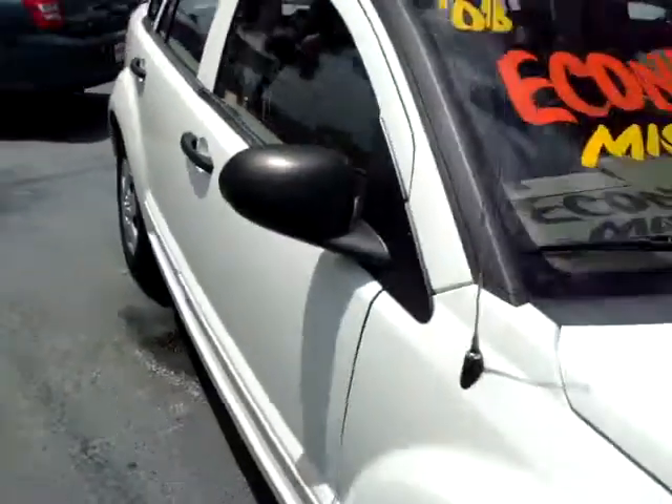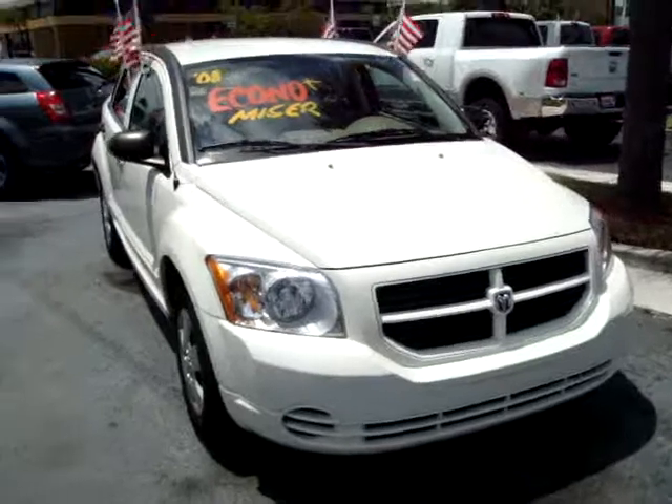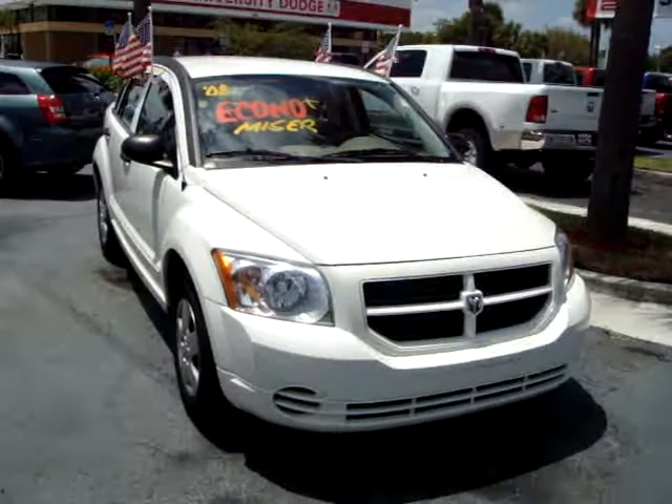You can see this one in the heart of Davie. We're located on University Drive in between Sterling and Griffin Road, or check us out on the web at UniversityDodge.com, or come on down to Rob Landon's University Dodge — and that's no bull.